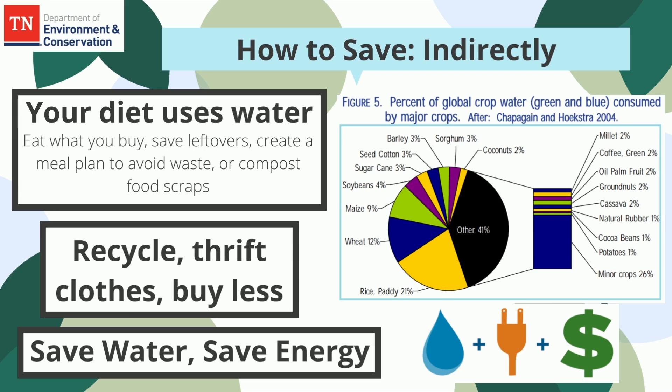You can also save indirectly. Shop from thrift stores, make reusable purchases, and donate items instead of contributing to water use through the processing and transportation of everything we buy. Recycle paper, cans, and bottles. As always, saving water saves energy.